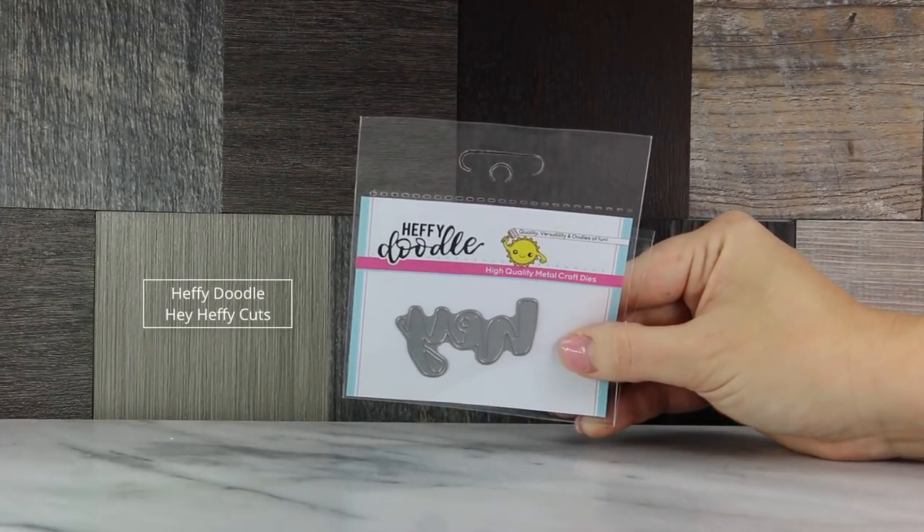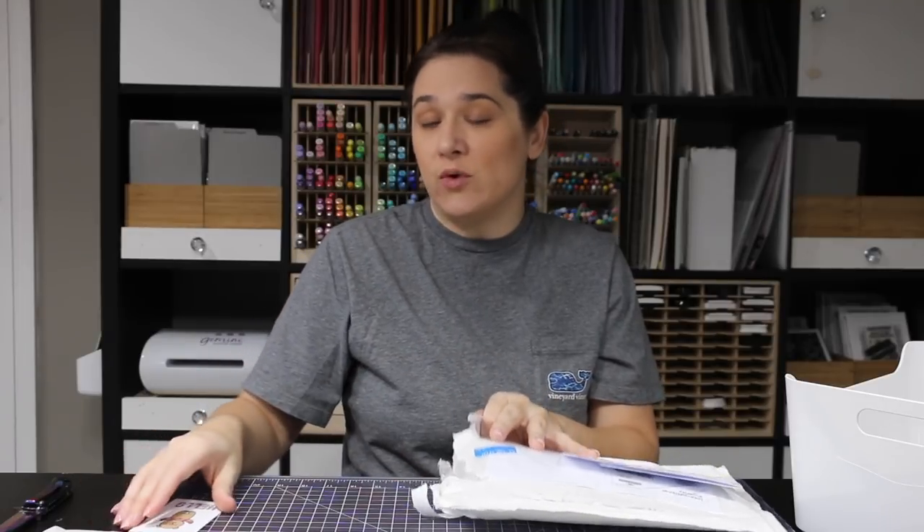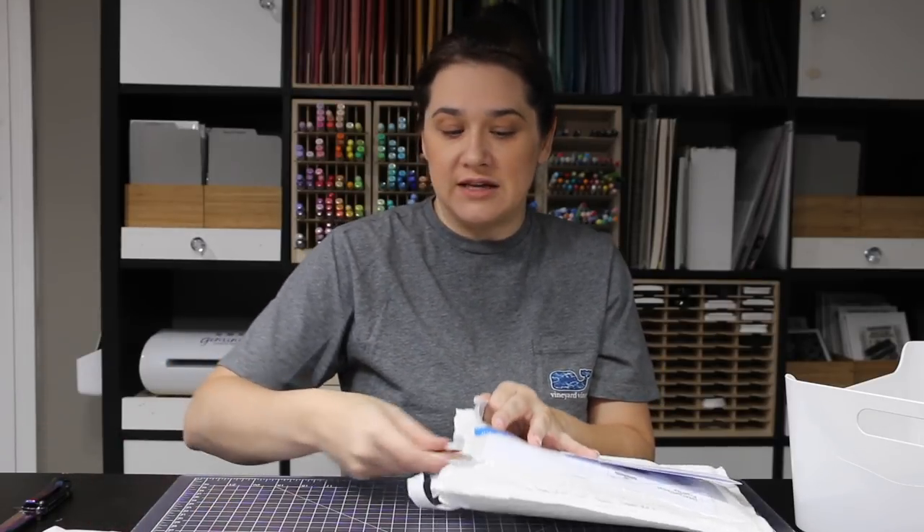I also got the Hey die. Shipping from Heffy Doodle was about eight dollars for international shipping, and it came within the week — that's pretty fantastic when you're ordering overseas.